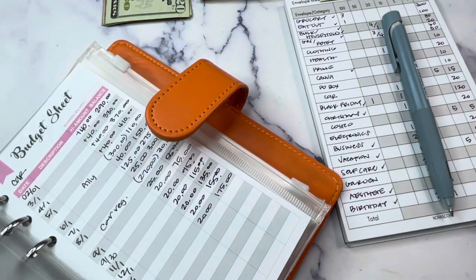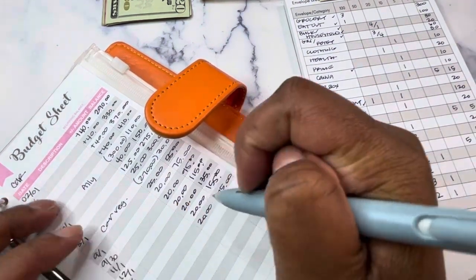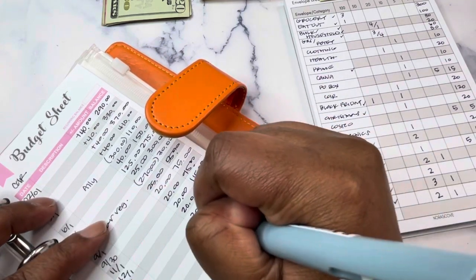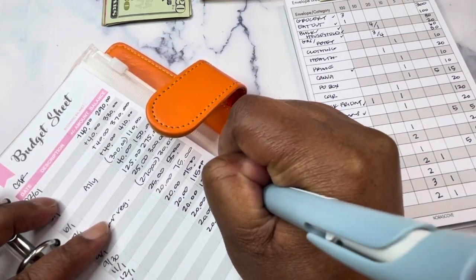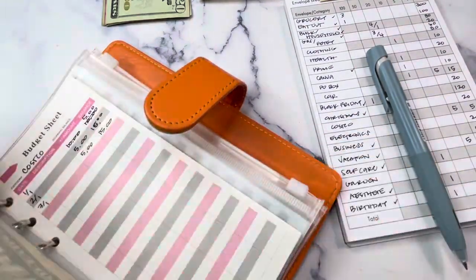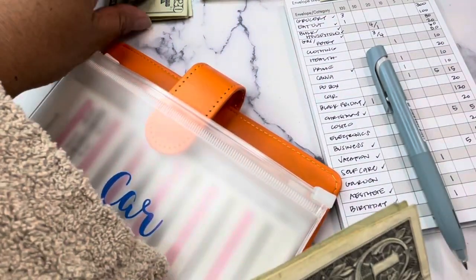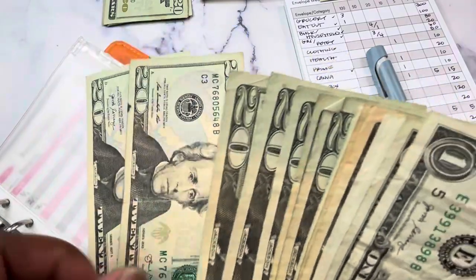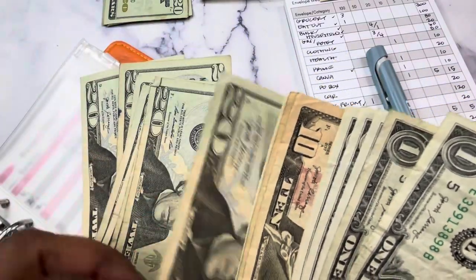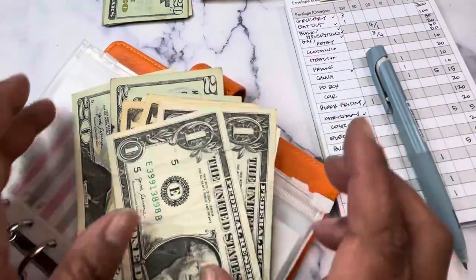Next is Car. Car is getting $20, which will bring us to $195. And — hi PD! Counting out: $20, $40, $60, $80, $100, $120, $140, $160, $170, $180, $190, $195. That takes care of the Car envelope.